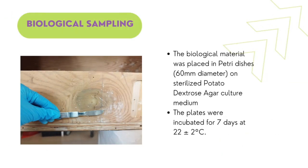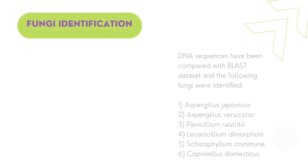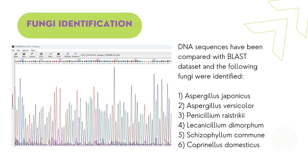Biological material has been sampled in situ from the artwork using a sterilized scalpel and PDA culture medium. A seven-day incubation followed. For fungi identification, DNA was extracted through the CTAB method and then amplified through polymerase chain reaction. DNA has been quantified and prepared for genetic sequencing. DNA sequences have been compared with the BLAST dataset and six fungi were identified.